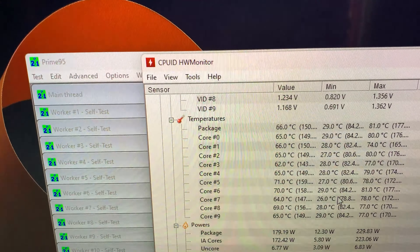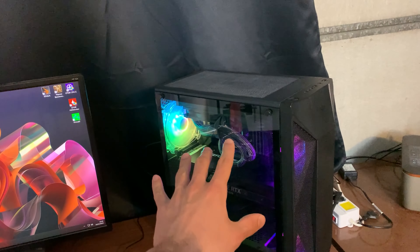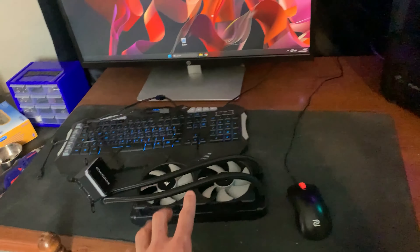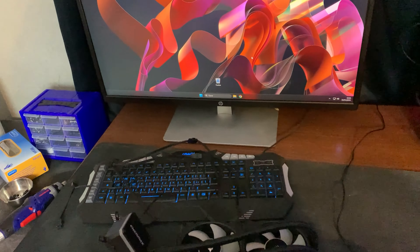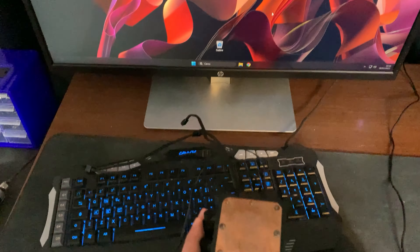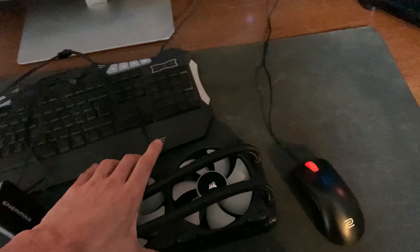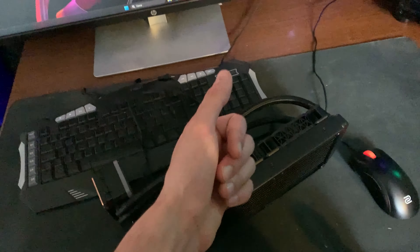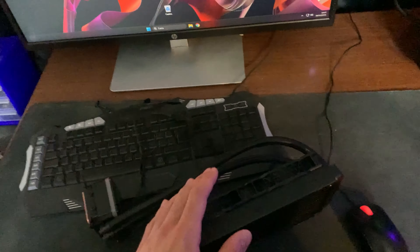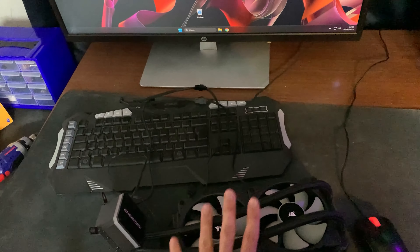Now, even under Prime95 small FFT after running for an hour, it does not exceed 80 degrees — and that's with ASUS performance enhancement enabled. With the old cooler, as soon as I started it went straight up to 100 degrees. I think there was a problem in the cold plate — how it transfers heat — because the radiator was getting hot in only one spot and not the rest, neither before nor after the refill. I think I have to throw away the Enermax AIO.